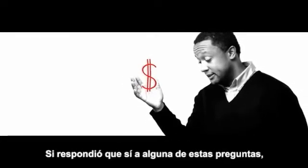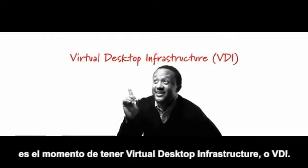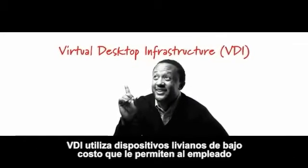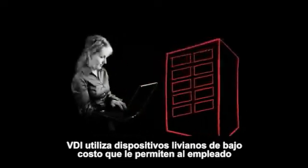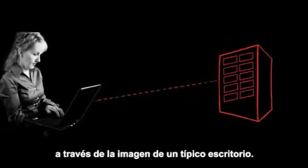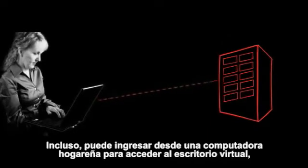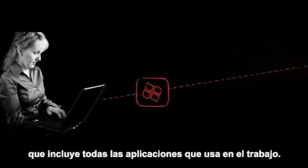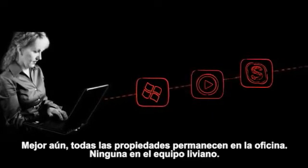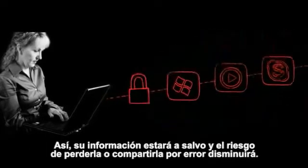If you answered yes to any of these questions, it's time to consider Virtual Desktop Infrastructure, or VDI. VDI uses inexpensive thin client devices that give employees network access from anywhere via the familiar image of a typical desktop. They can even use a home computer to access a virtual desktop, including all the applications they use at work. Better yet, all proprietary data stays at the office — none on the thin client.